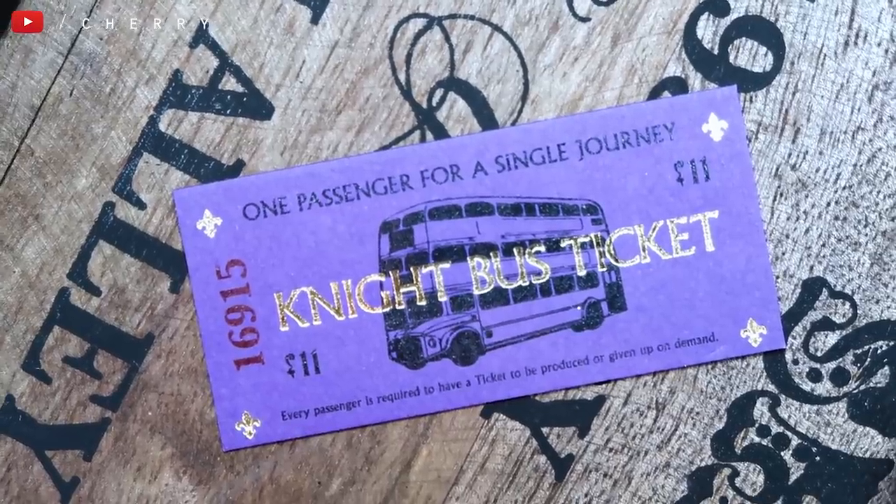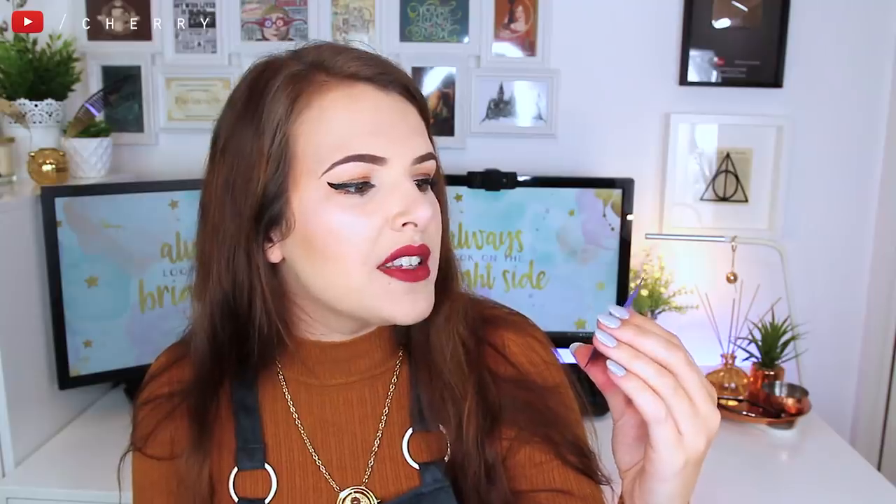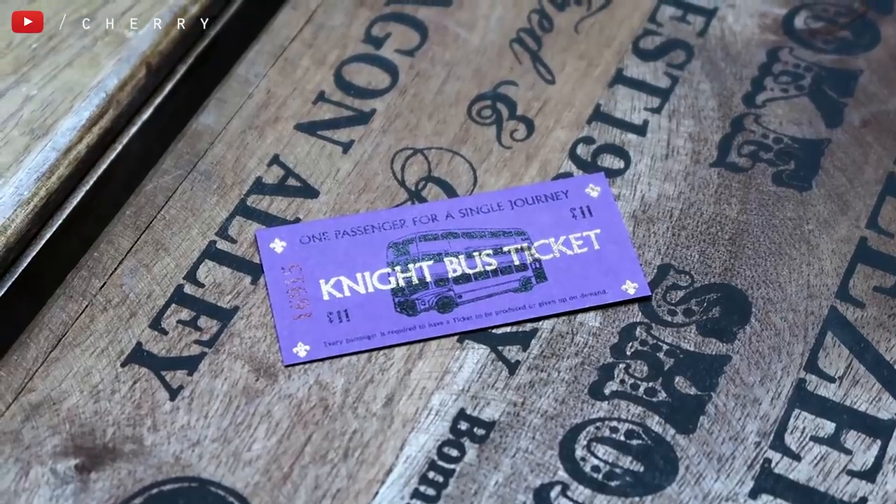Speaking of good replicas, I also have a small Night Bus ticket — also made by Alarm 18. It says 'one passenger for a single journey, $11' — though it probably means Gringotts coins. 'Every passenger is required to have a ticket to be produced or given up on demand.' I love the colour of this and it's also got gold foiling detail with a picture of the Night Bus. I love replicas.